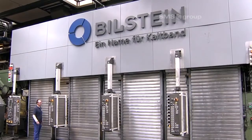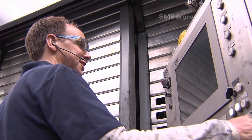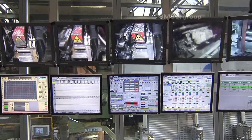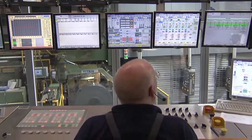In close cooperation with Bielstein, SMS ZMAG has modernized the entire cold rolling mill. The aims were higher flexibility and improved operating concept, and on top of that, extremely small batch sizes and special steel manufacturing capability.